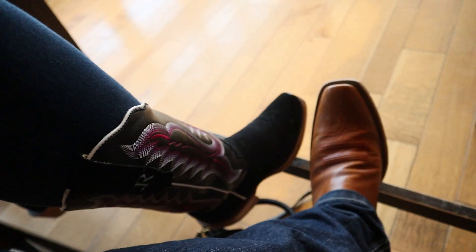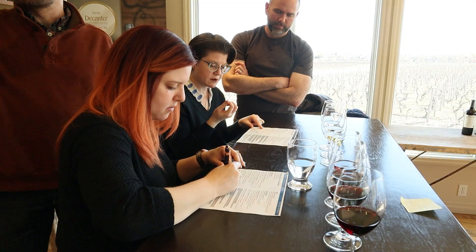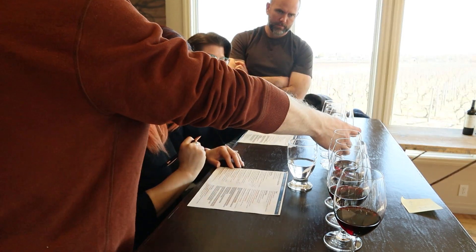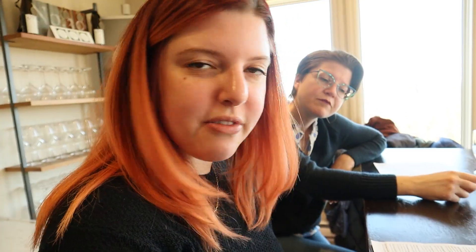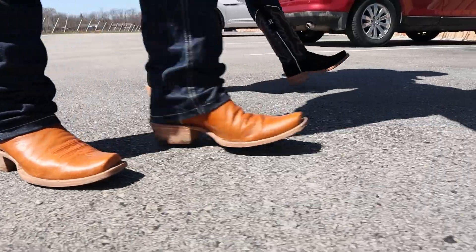30 Bench had a really funky Riesling fermented with the yeast that naturally grows on the grape skins. I was driving so I wasn't able to taste much, but I sipped that one and it was awesome. Soon all the wine was gone and it was time to pick our favorites — the Riesling Wild Cask, three out of four. Time to buy some bottles and head to the next winery on the list.